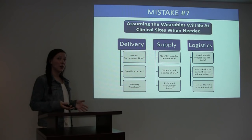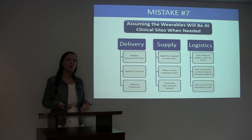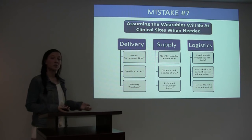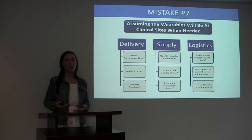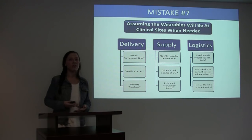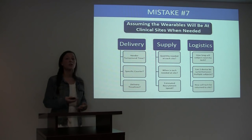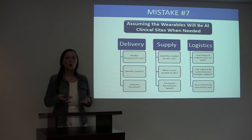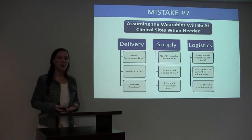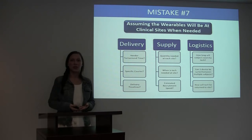Some of the things to think about during this process include vendor turnaround time — how long does your vendor need to turn it around and how much notice do you need to give them? Is there a specific courier that needs to be used? Are your sites all in the USA or do you need to ship internationally? If you're shipping internationally, you need to consider customs, VAT fees, and duties. Also consider delivery timelines — how long will it take for the technology to get from the technology company to each clinical site? In terms of supply, how many devices are needed at each site, and can they safely store them there? When is the technology needed, and what is the recruitment speed for each site — will you need to ship more devices in a month or in two weeks?